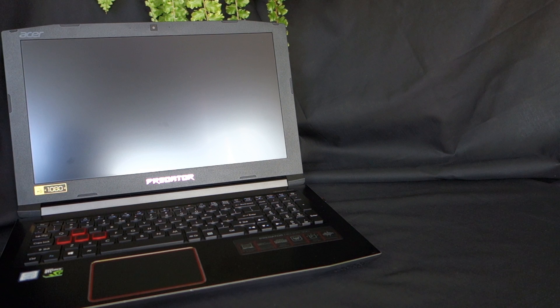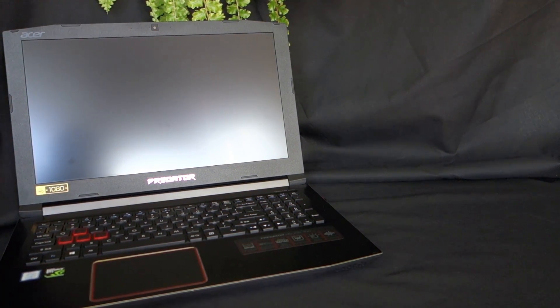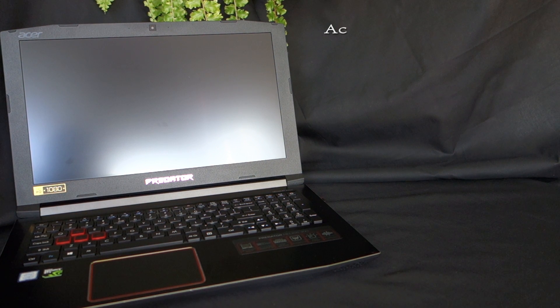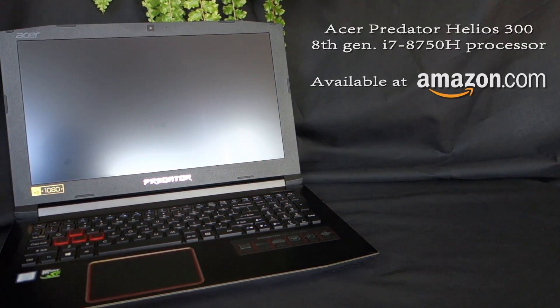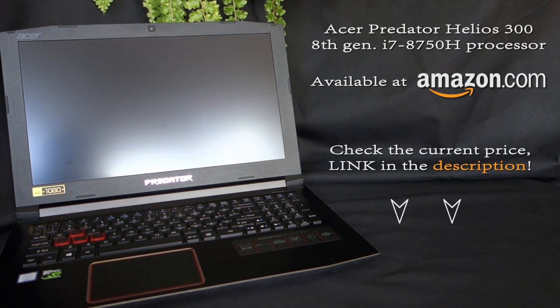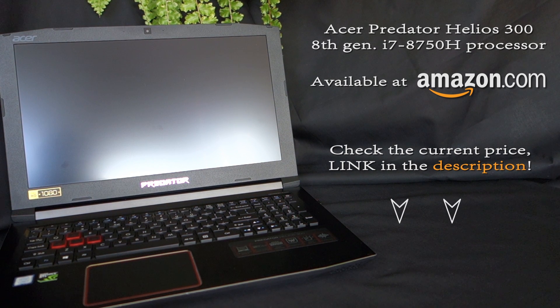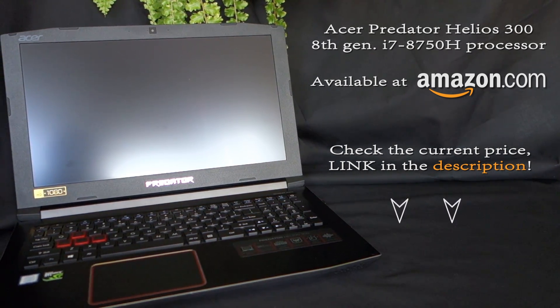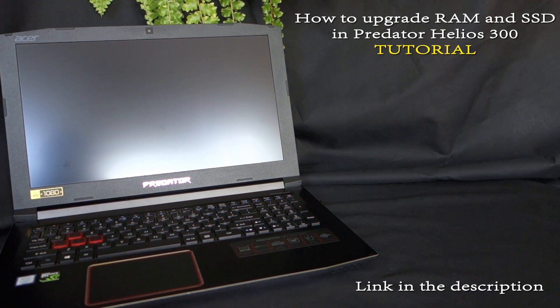I think Acer did a really good job again, and fortunately they didn't push the price as high as they pushed the performance and display quality. If you're looking for a laptop that gives you the best bang for your buck, I highly recommend the Predator. You can purchase it on Amazon for the lowest price available — I'll leave the link in the description below the video. You can also find the competition laptops I mentioned in this video there. If you want to upgrade the RAM or SSD in your Predator, check out my tutorial. Bye and see you next time.